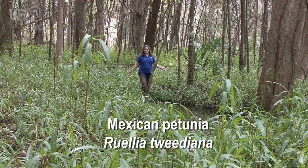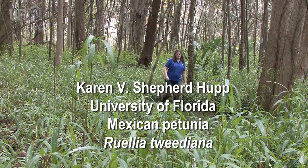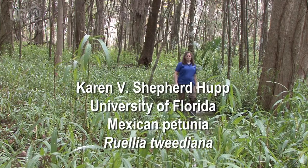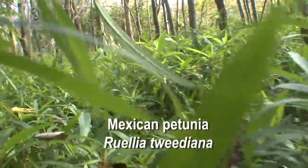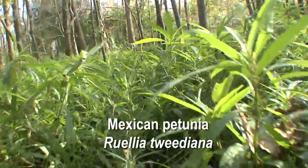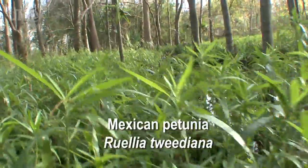This is an infestation of Ruellia tweediana, also commonly called Mexican petunia. It was introduced from Mexico to Florida sometime before 1940, and since its introduction, it has naturalized in some of our natural areas across the state.